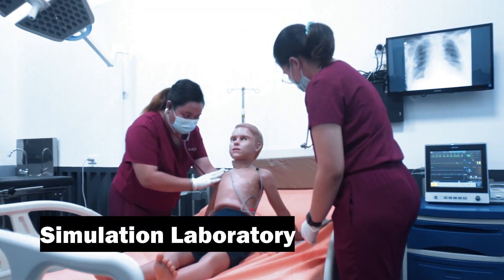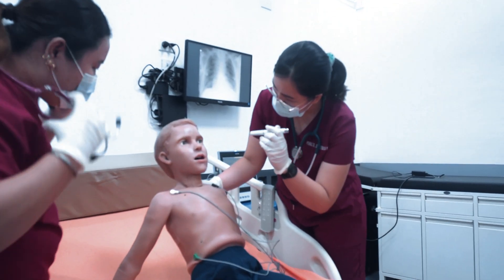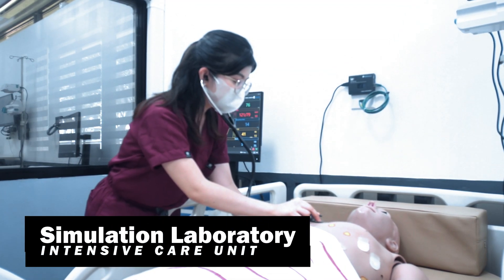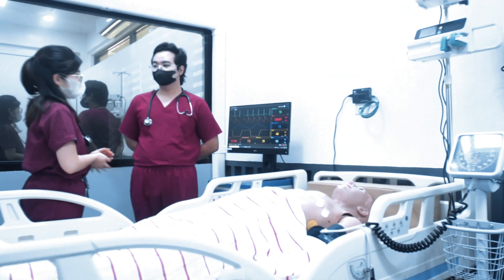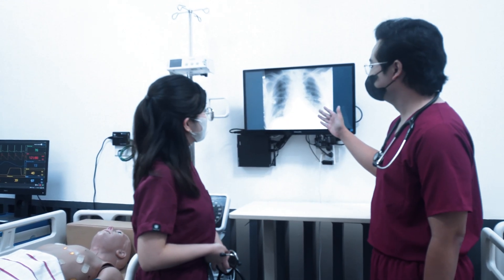Clinical training rooms simulate real hospital environments, allowing students to practice patient care and clinical skills. Students monitor vital signs and respond to life-threatening emergencies, gaining valuable experience in making quick, informed decisions under pressure.